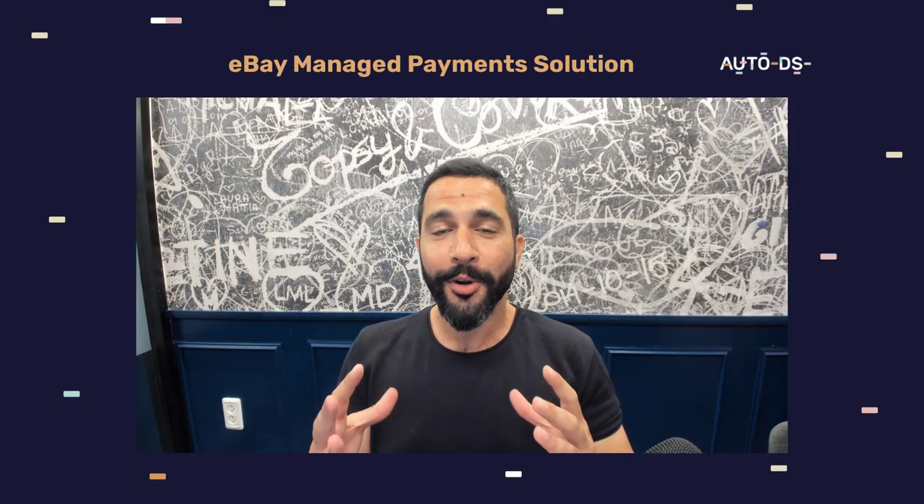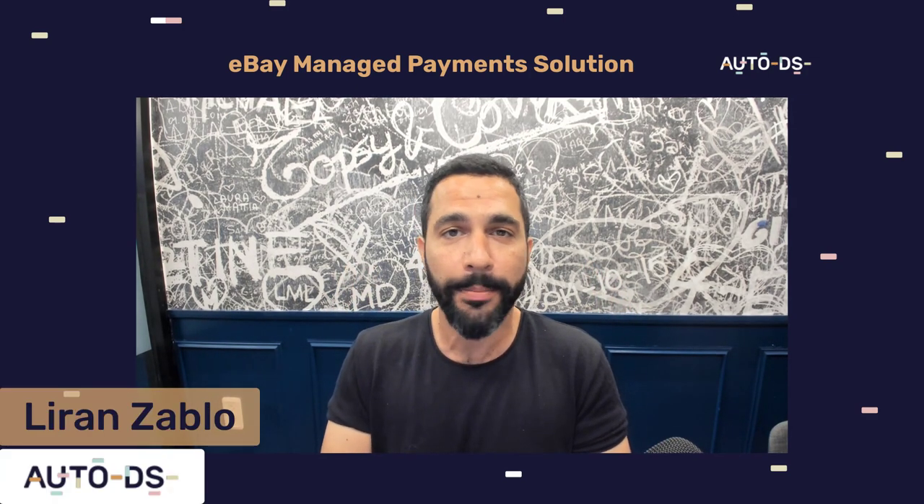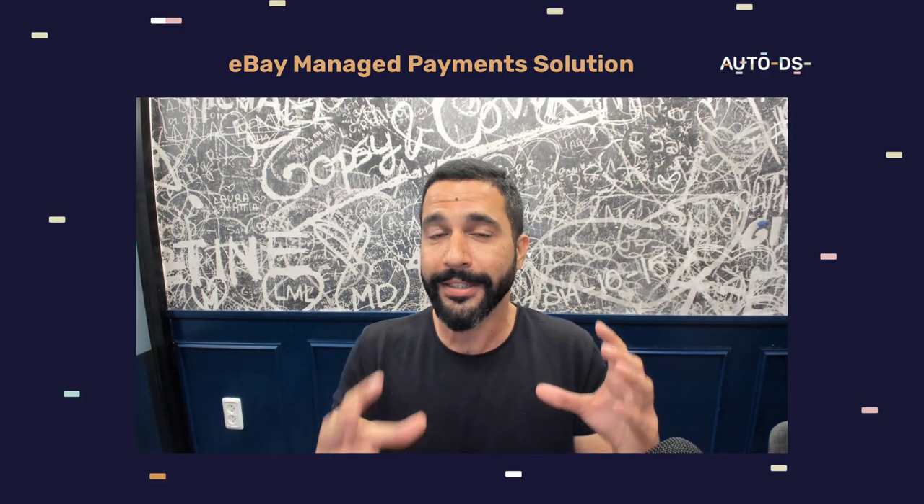What's up everybody! Hope you're all having a wonderful day today. My name is Liran from AutoDS. I'm the content manager and I've also been dropshipping for the last several years. In this video, I want to talk to you guys about a cool update that's about to come out.